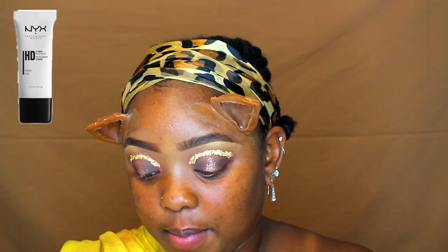I'm going to leave the eyes there for now and move on to the face. I'm using NYX HD Studio Photogenic Primer mostly in my T-zone to keep oils at bay. This primer does go on white — do not be alarmed, it covers really well and I haven't had any issues with flashbacks after using it for a while.